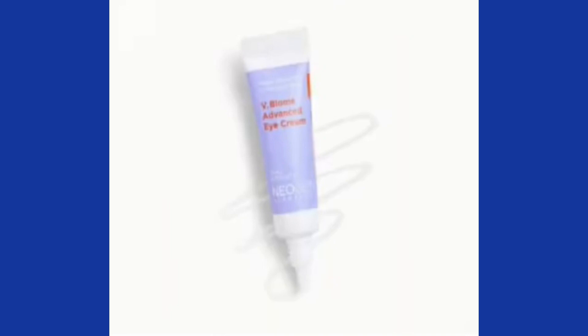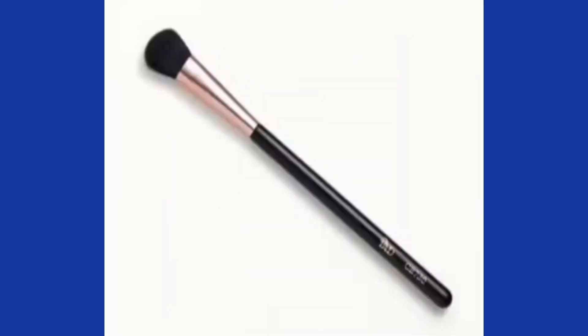Another choice I have is this Neogen Dermatology V Biome Eye Cream — a 10-milliliter deluxe mini. It contains peptides that help restore elasticity, plump, and reduce the look of wrinkles around the eyes, and the gel-cream formula leaves skin feeling soft, dewy, and smooth. As the last step of your skincare routine, gently tap the gel cream around your eye area. I've tried different eye products and none of them really seem to work for me, so that's a pass.